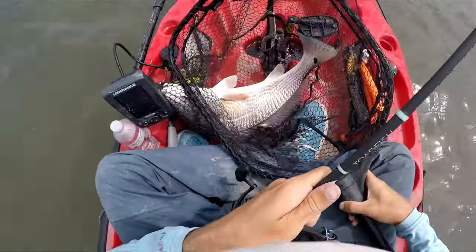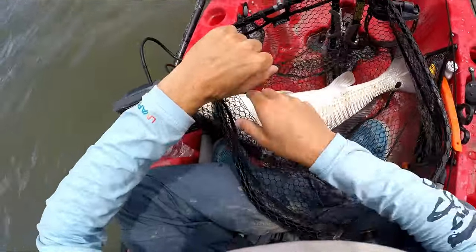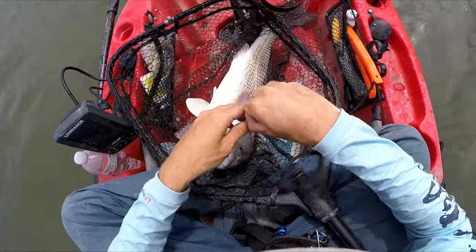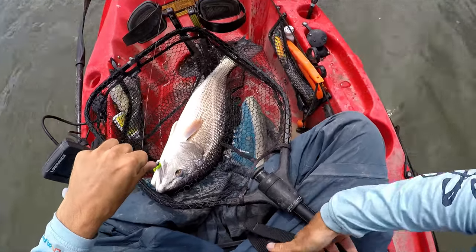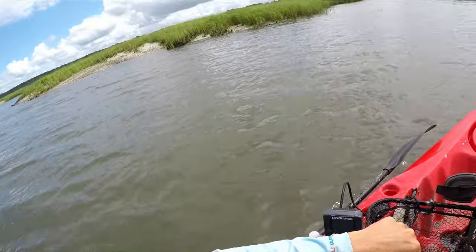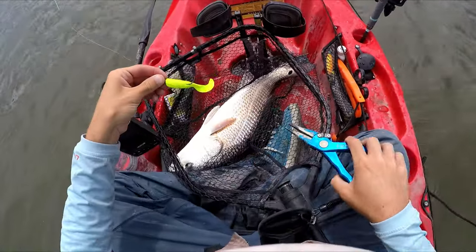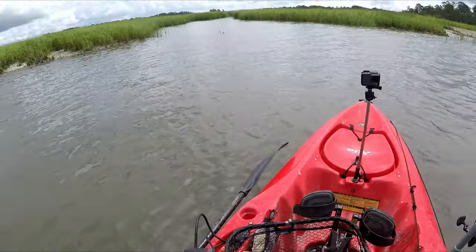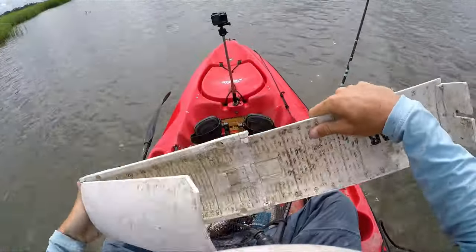Probably 24. Not a giant, but oh my god they fight. It's a 1/8 ounce trout eye jig head with a gulp swimbait on it. Quick measurement and release.